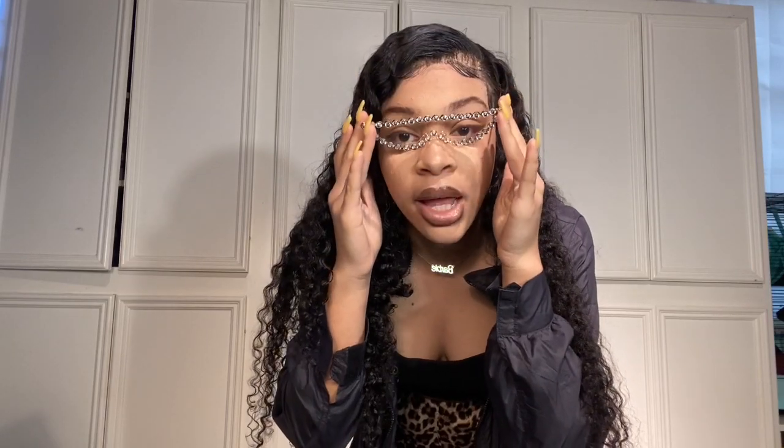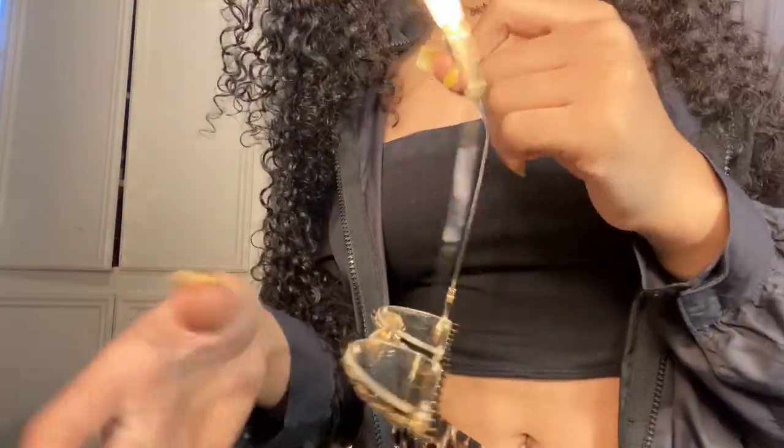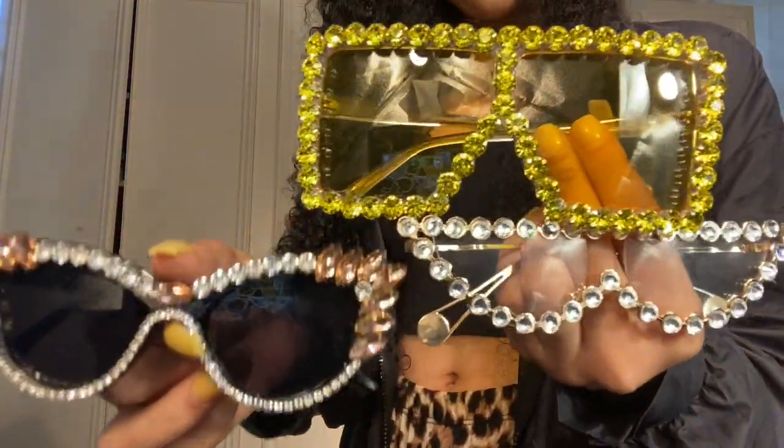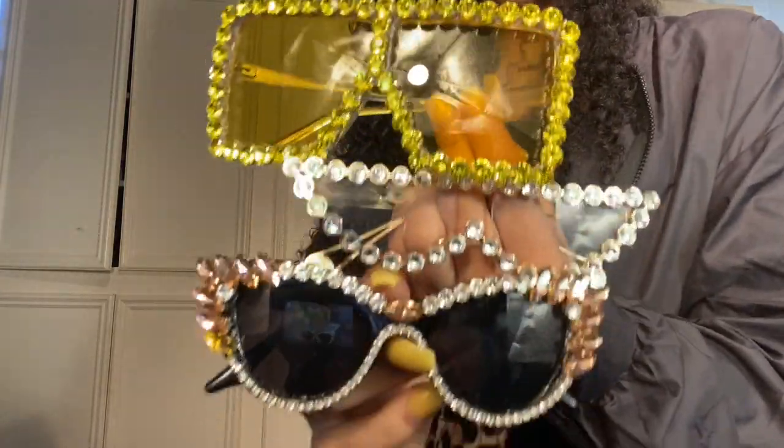These glasses will match any outfit you have, as long as your accessories are gold — because I hate when people mix silver and gold accessories, that just doesn't match. So here are all three pairs of glasses. She has a style for every girl. Now for the part everybody's been waiting for — the clothing haul!